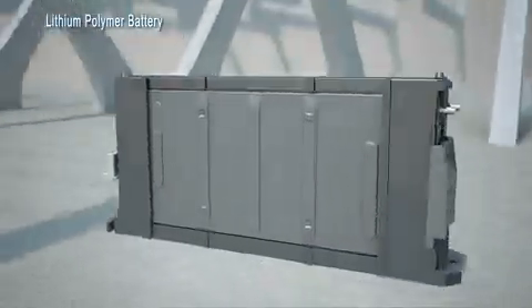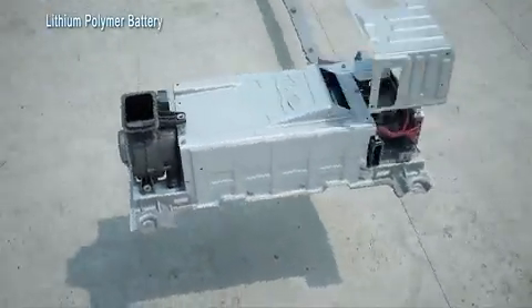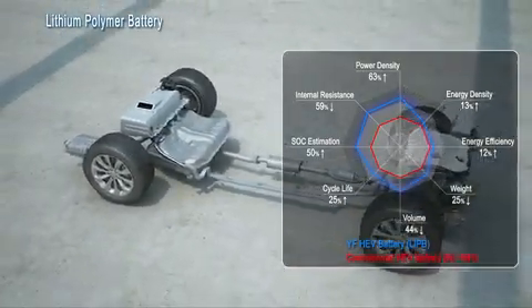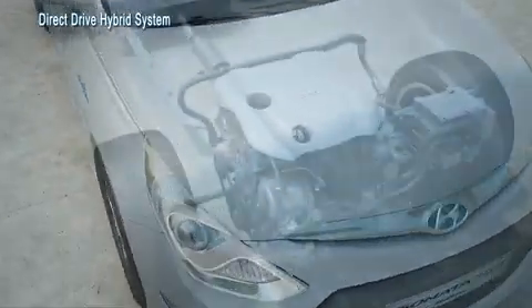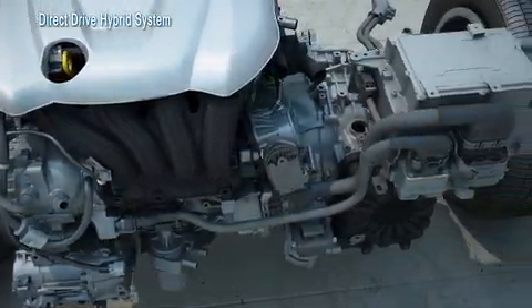With a low thermal footprint, lithium polymer batteries are durable, compact, and lightweight. The precise control of Sonata's hybrid clutch delivers full electric mode even with a compact motor.